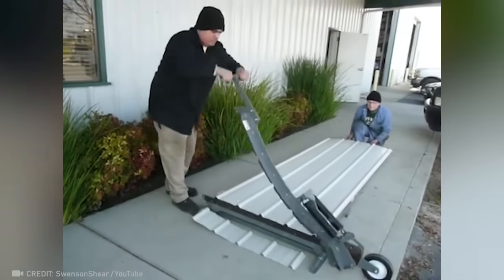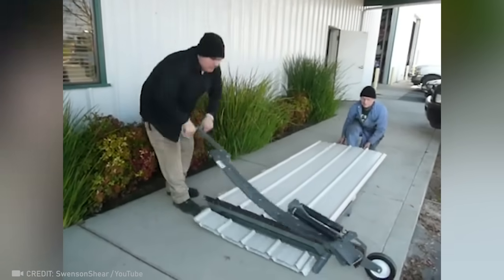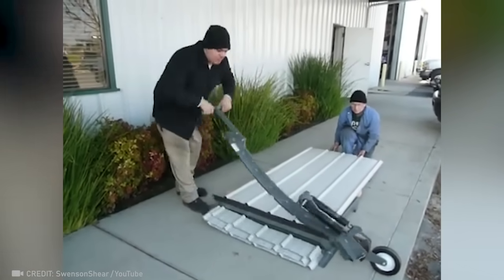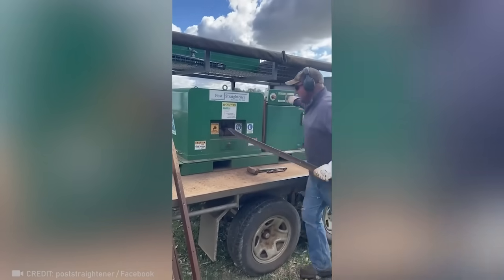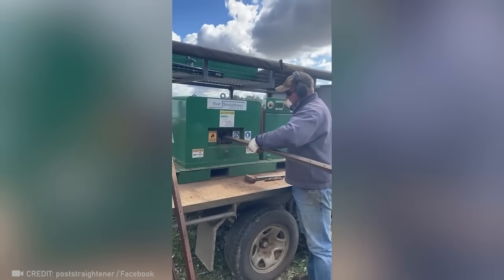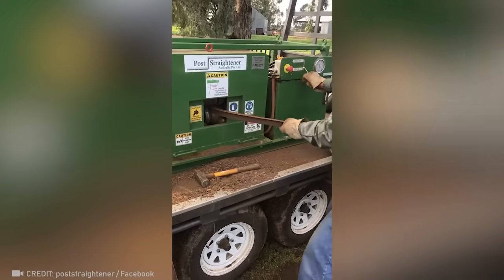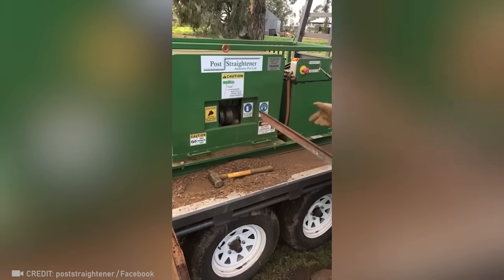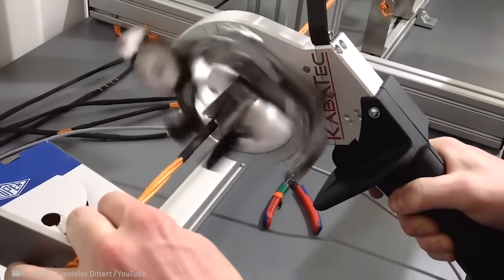Check out how this giant knife makes light work of metal sheets! It can even make a severely bent metal rod perfectly straight again. Never worry about tangled wires again with this wire wrapping technique!